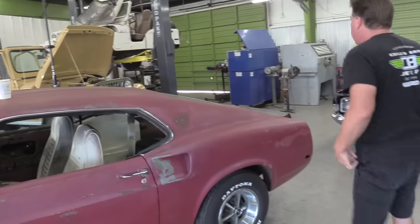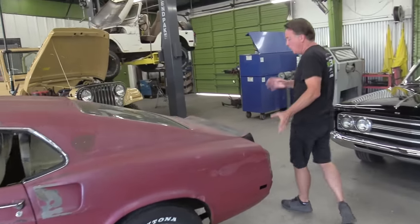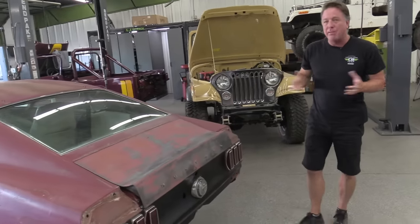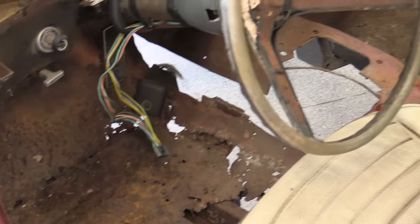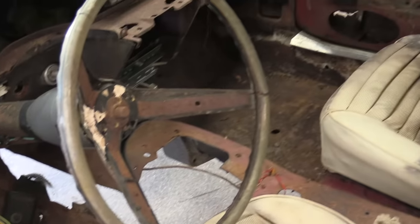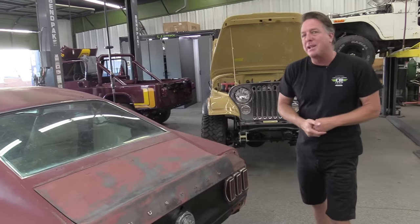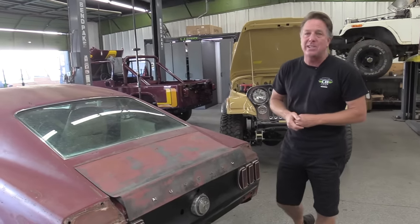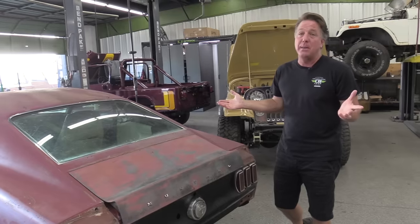Of course it's got Magnum 500s on it. The car looks rough but it's actually a very good platform to start the build, because it's never been in salt. The floors do have some rust but that's an easy repair. Which way would you go with this car? Would you restomod it — or would you go back to stock? That's something you've got to ponder.